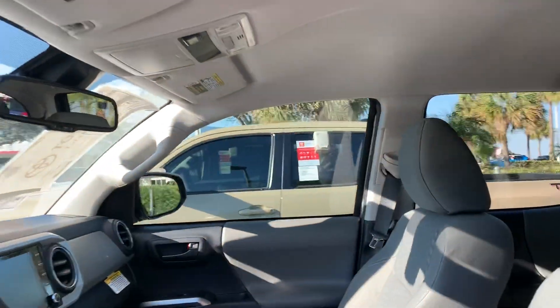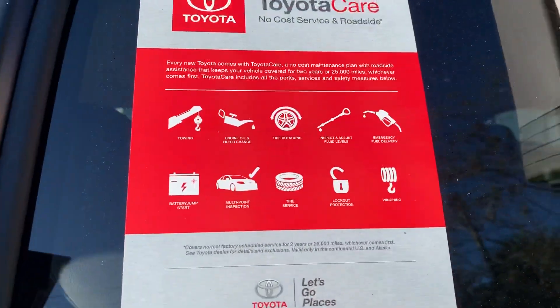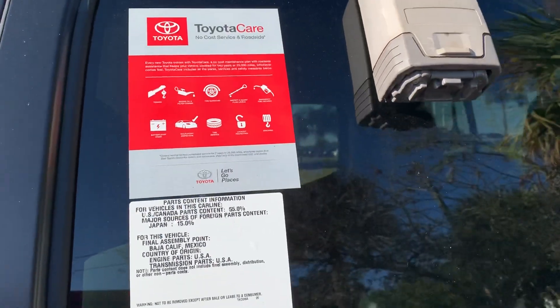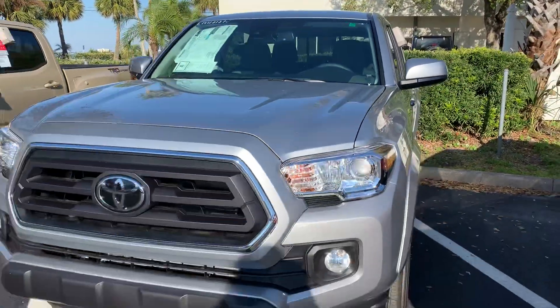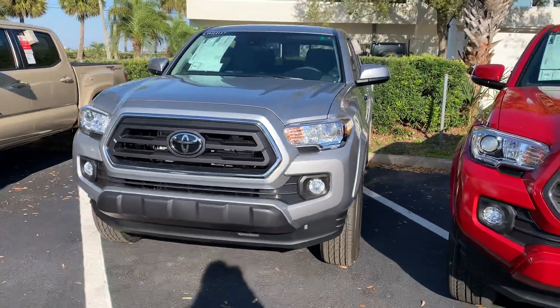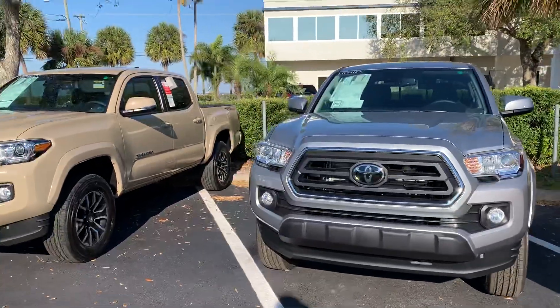All of our brand new 2020 Tacomas come with what's called no-cost ToyotaCare, which is complimentary maintenance for two years and 25,000 miles. In addition to our complimentary lifetime powertrain warranty, it covers all your engine, transmission, front-wheel drive, and rear-wheel drive components for the entire time you own the vehicle.